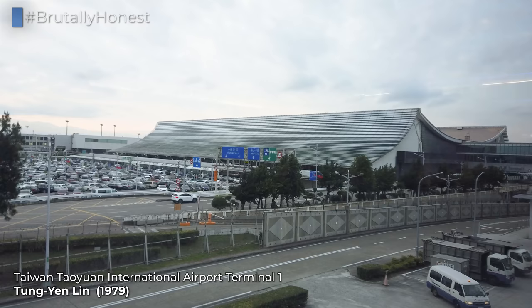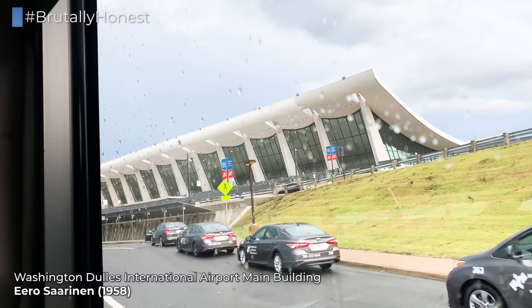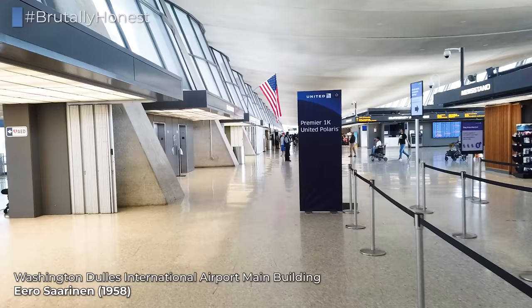This is the main arrival and departure hall of the airport. It was opened alongside the rest of the airport in 1979 and designed by Taiwanese-American Tung Mian Lin, who took inspiration from Eero Saarinen's iconic 1958 design of Washington Dulles Airport's main departure hall.